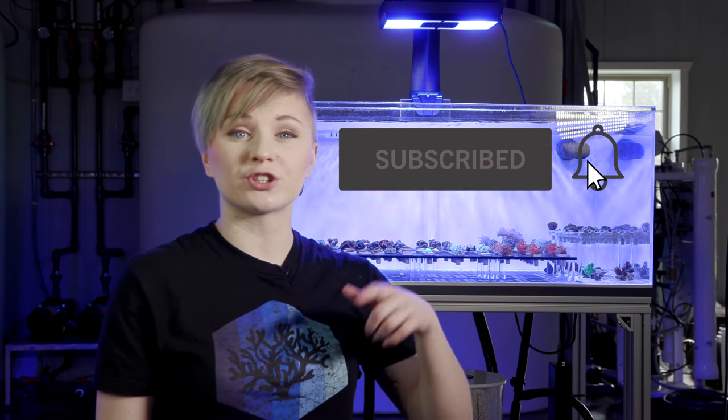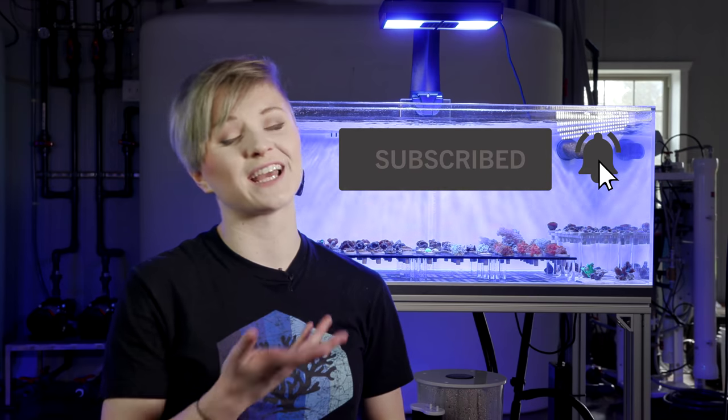If you like these top five videos, please help this channel out by subscribing, and be sure to hit the notification bell so you don't miss any new uploads. Now moving on to number one.